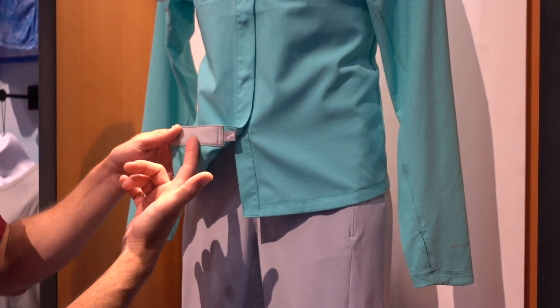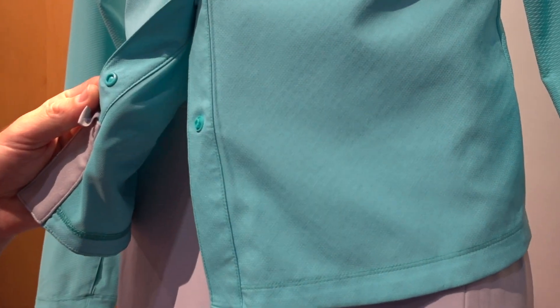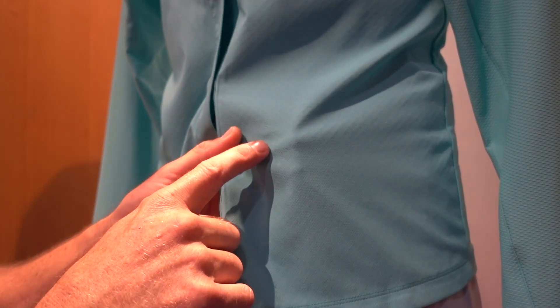There's also a built-in sunglass cleaning patch. Snap button closures, which are a little less cumbersome than your typical buttons. If you see these small little circles here, this actually is our OmniFree Zero technology, which is basically sweat activated cooling — these little circles soak up your sweat in a really hot environment, and as it evaporates and wind and breeze comes along, it naturally cools you off.